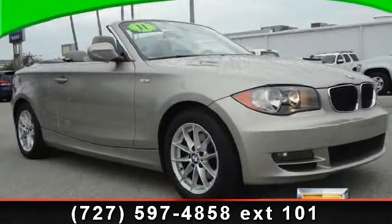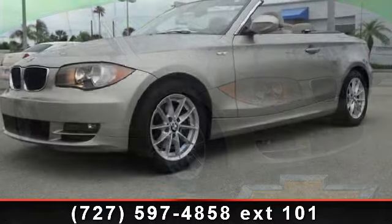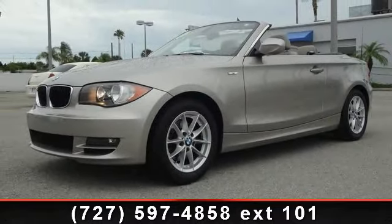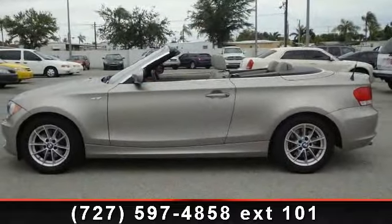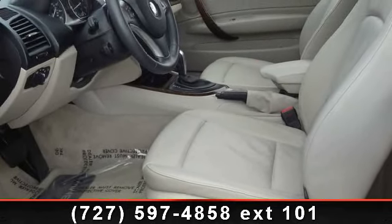Step into the 2011 BMW 128i — don't miss this great deal on a luxury vehicle. Some of the top features included with this vehicle are ROLA for protection, steering wheel mounted audio controls, 3-channel FM diversity antenna, halogen freeform front fog lights, and automatic headlight control.